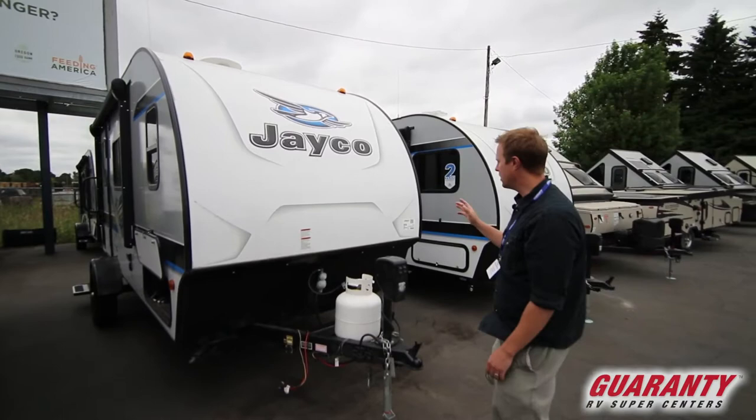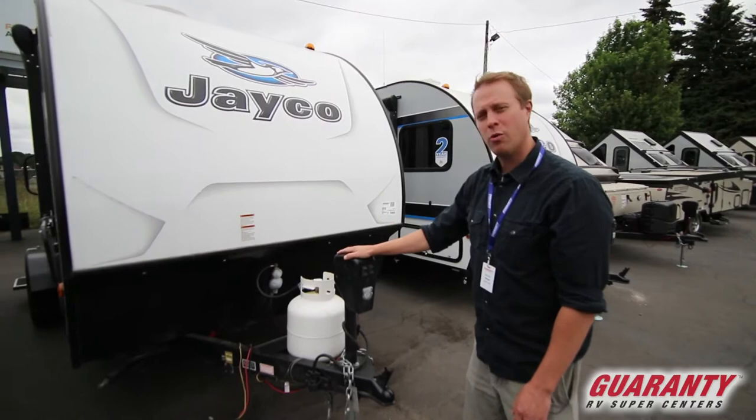It's got a slimmer profile — as you can tell, seven feet wide — and it's still actually a very short trailer, and it's very lightweight. It's about 3,000 pounds for towing.